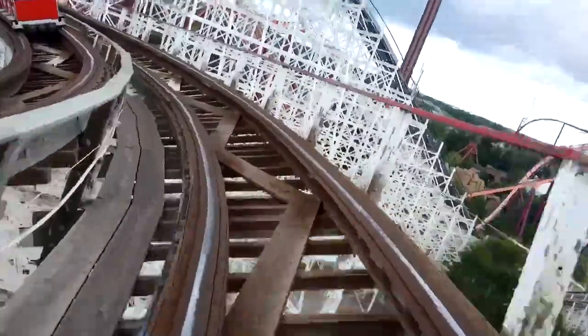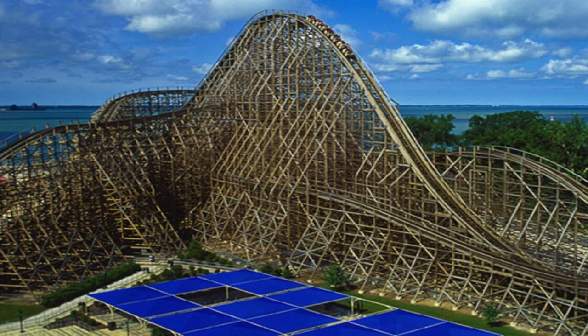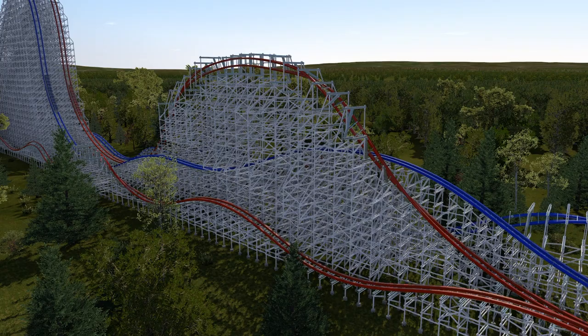Let me clarify something real quick. This video isn't about what an RMC conversion of American Eagle would look like realistically. It's more like what RMC American Eagle would look like if they took the Cedar Point approach — going up to RMC and saying, 'Here's my wooden coaster, go crazy.' Because what I have made is so ridiculous that there's no way in the world that Six Flags would pay for it.